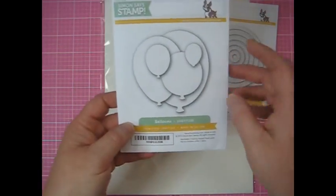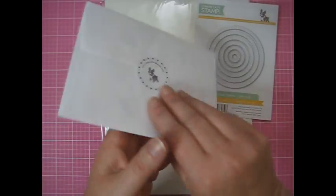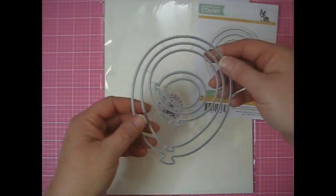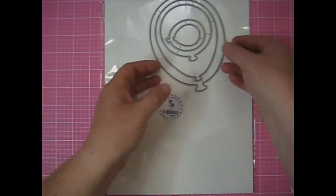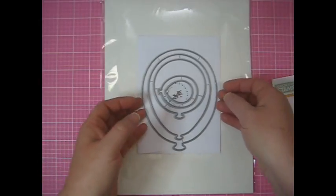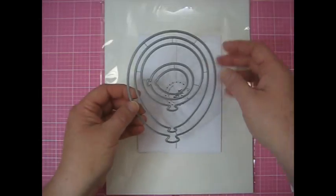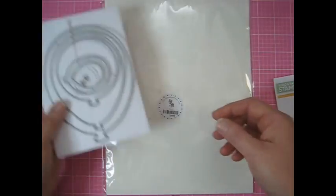This was the steal of the day because these balloon dies were actually on sale. They normally go for over $20 and I got them for $10, so I was super happy about that. I do have a balloon punch from Stampin' Up but I wanted something with a little more variety where I could do something really big. So I thought that was fun.